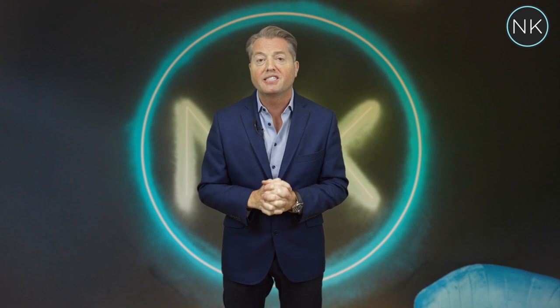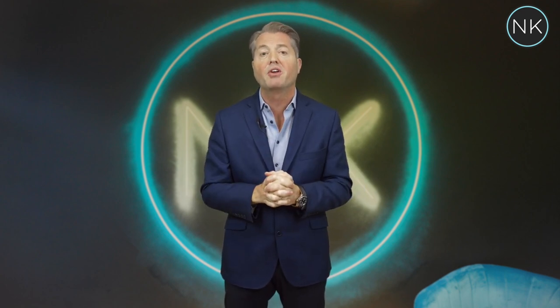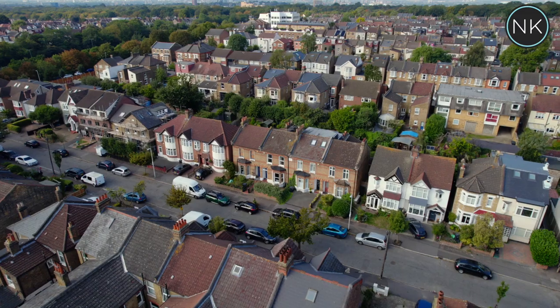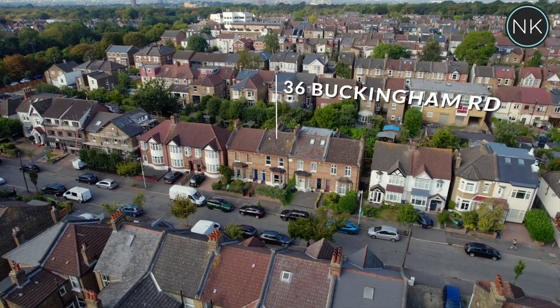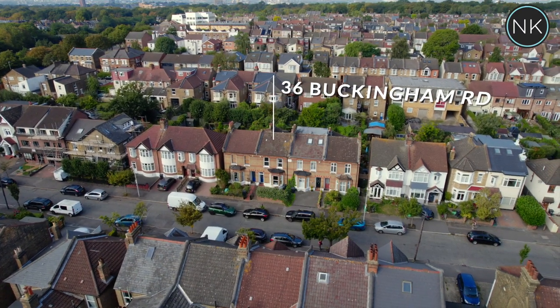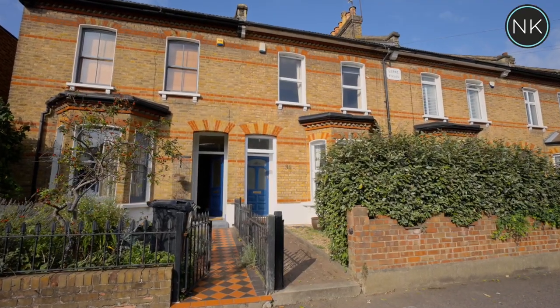Back on the Church End Estate and back in Buckingham Road — hello and welcome to number 36 Buckingham Road on the ever popular Church End Estate. This is a very attractive yellow stock brick Victorian family home.